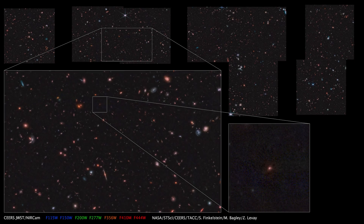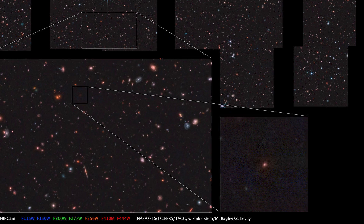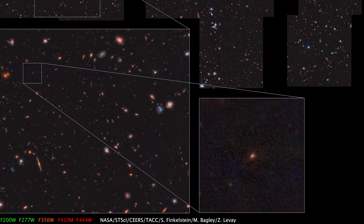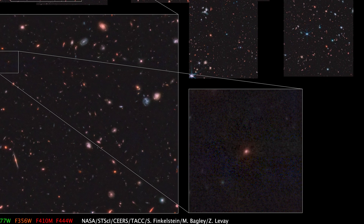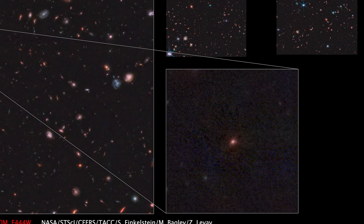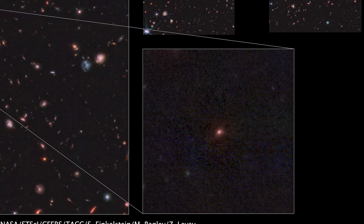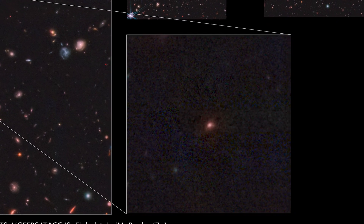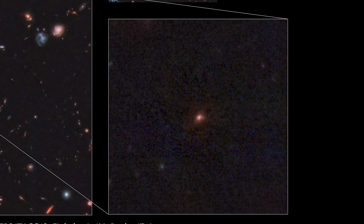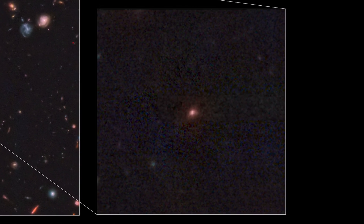Arguably the most interesting source in our current data is a galaxy called Mazey's Galaxy. It's named after our team leader's daughter because this galaxy was discovered on her birthday. This galaxy is a candidate for the most distant object ever detected by humans. We're looking at it back when the universe was approximately 350 million years old. The universe is 13.7 billion years old today, and so the light from this galaxy has been traveling towards us for billions and billions of years.